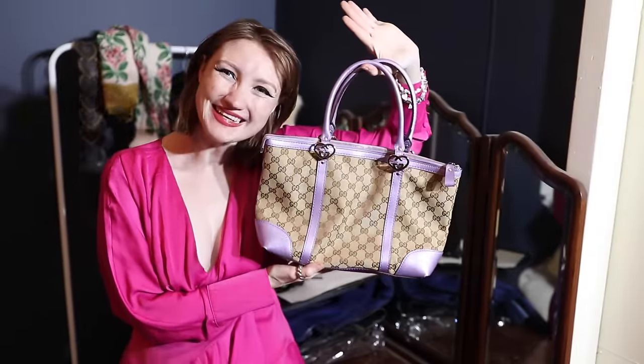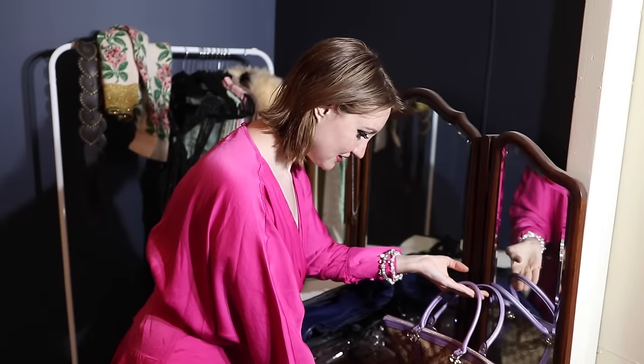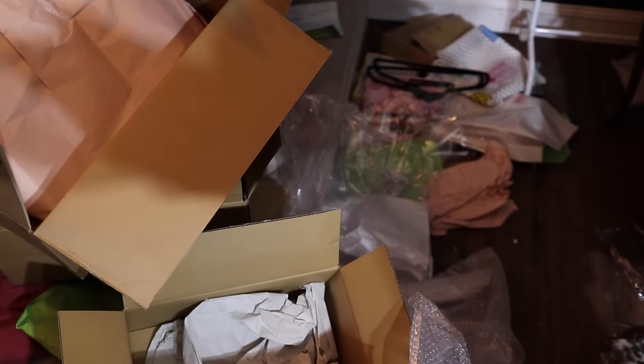Isn't she beautiful? Look at the little hearts. And it's my favorite color — it's lilac. Give me a minute to arrange this dresser in an aesthetic way and also to clean up the literal mountain of packaging.